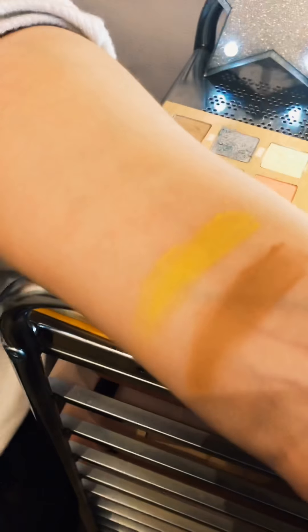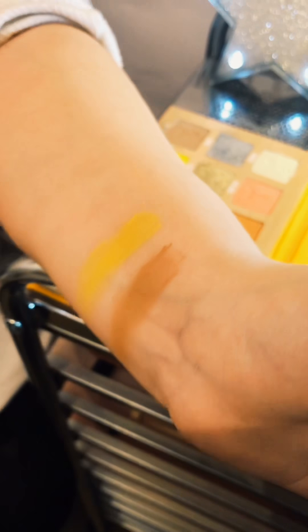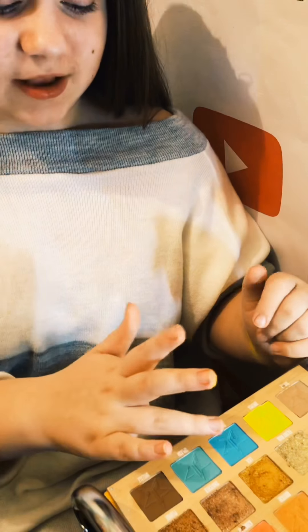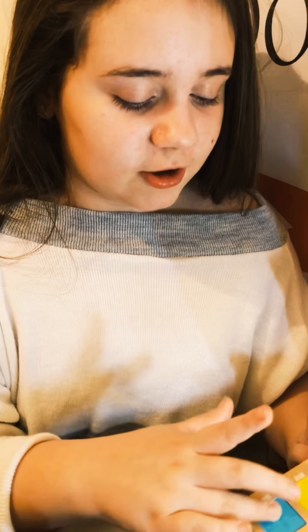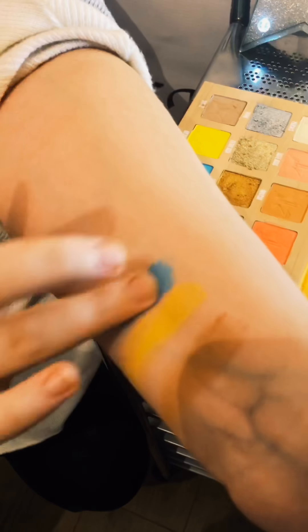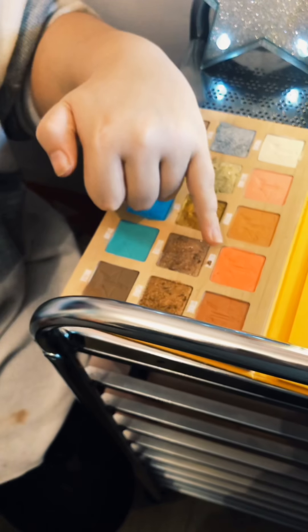You know what, I go to brownies and this would be a great brownie look. Comment down below also if you would like to see me do a brownie look. Next we have 'Submerge' — it's blue, guys. So we're just gonna dip into that. That'd be such a good color with this color right here.